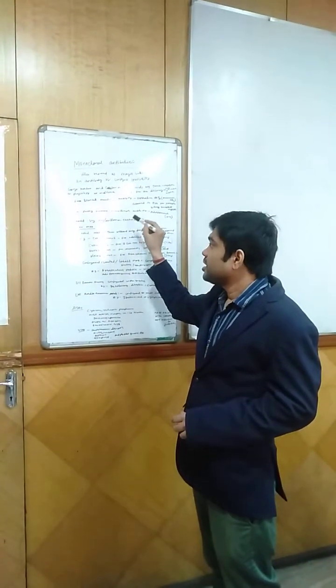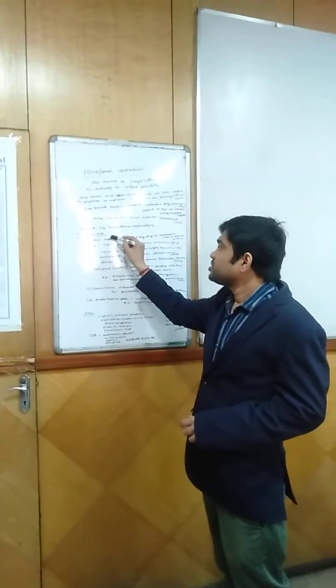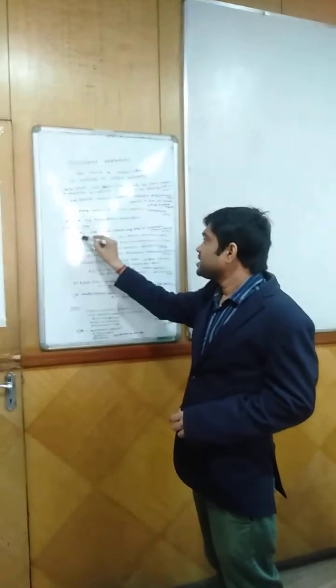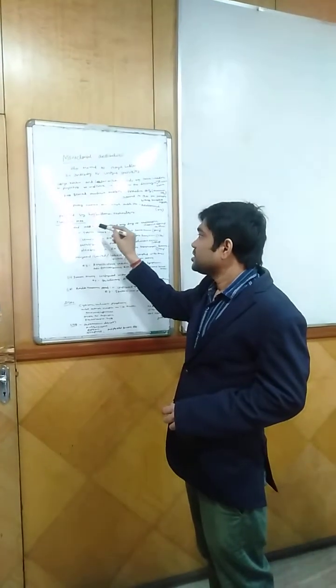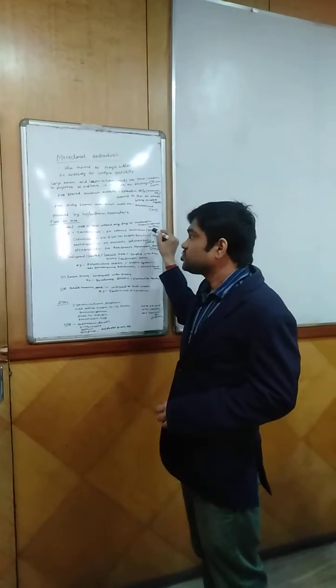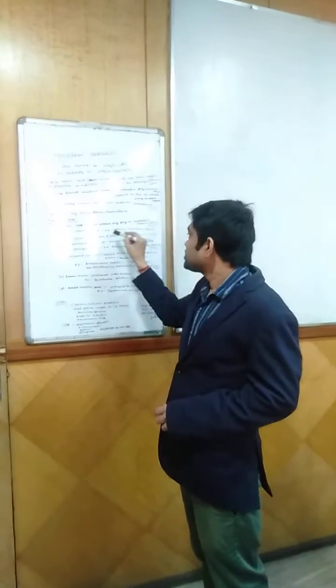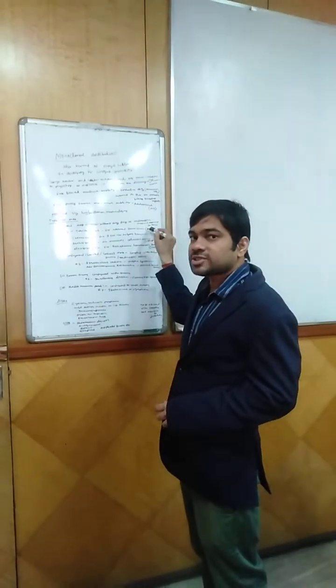Coming to the types of monoclonal antibodies, they are of various types. First are naked monoclonal antibodies — those without any drug or radioactive material attached to them. For example, Trastuzumab, which is used in case of advanced breast cancer, acting on HER2.